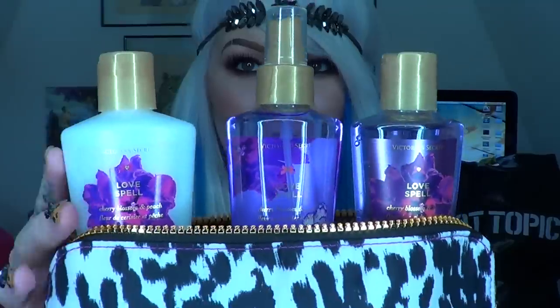This little set has a lotion, body spray, and shower gel. This is Love Spell — cherry blossom and peach. I got this because one, I thought the bag was freaking adorable, and two, everyone always raves about this fragrance. It was 50% off, so it was like $11, which isn't bad. I'll definitely use this bag for traveling. Cherry blossoms are in my top ten favorite fragrances, so I thought I'd give it a go. I'll be good to go for the rest of the summer as far as body wash and body mists.